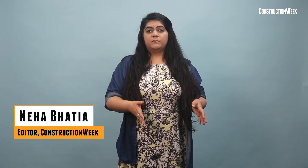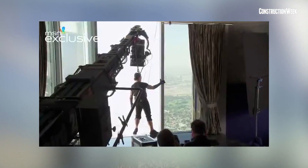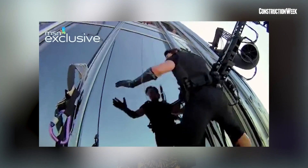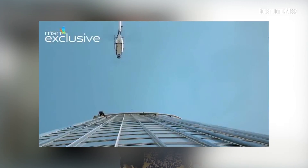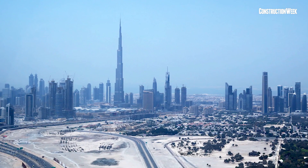Tom Cruise scaled it for Mission Impossible and French Spider-Man Alain Robert aced it for inspiration. Everyone loves Dubai's Burj Khalifa. But how was the world's tallest tower built, and how are its elevators — the world's third fastest — operated?